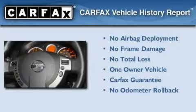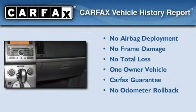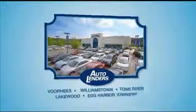This Nissan has had only one owner and it qualifies for the Carfax Buy Back Guarantee. We invite you to contact us today to learn more about this vehicle. See our Low Mileage One Owner Certified Cars at any of our five New Jersey showrooms or at Autolenders.com.